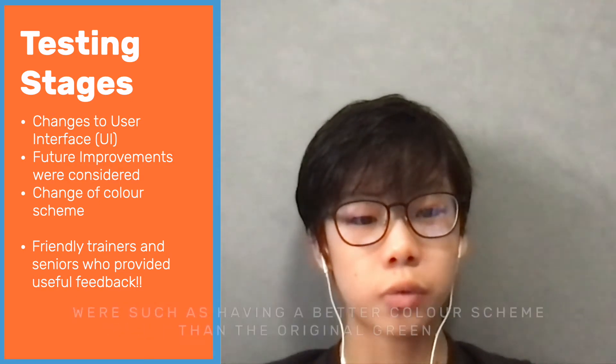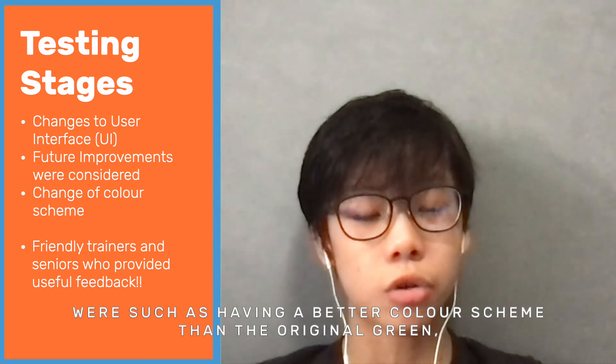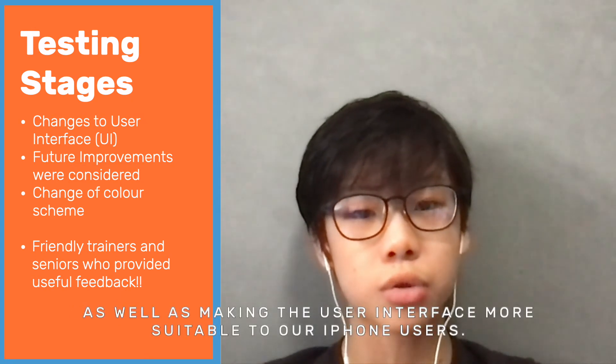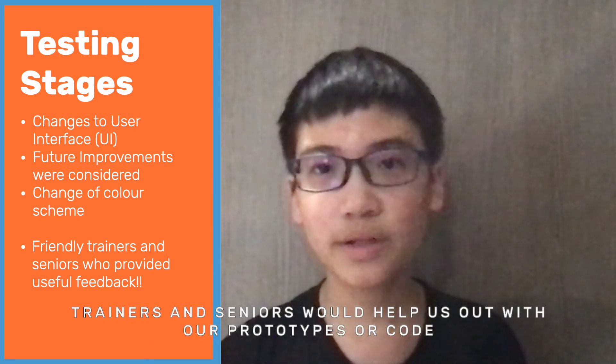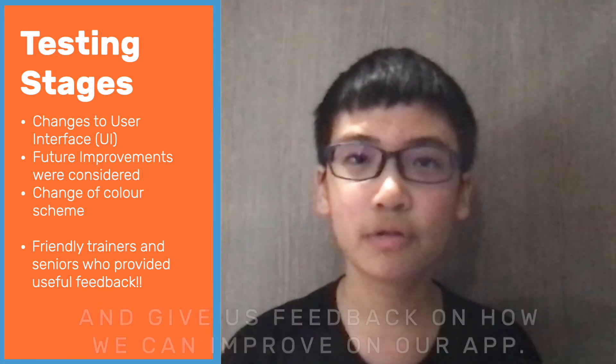Some ways we were told to improve include having a better colour scheme than the original green, as well as making the user interface more suitable for our iPhone users. Seniors will help us out with our prototypes or code and give us feedback on how to improve our app.